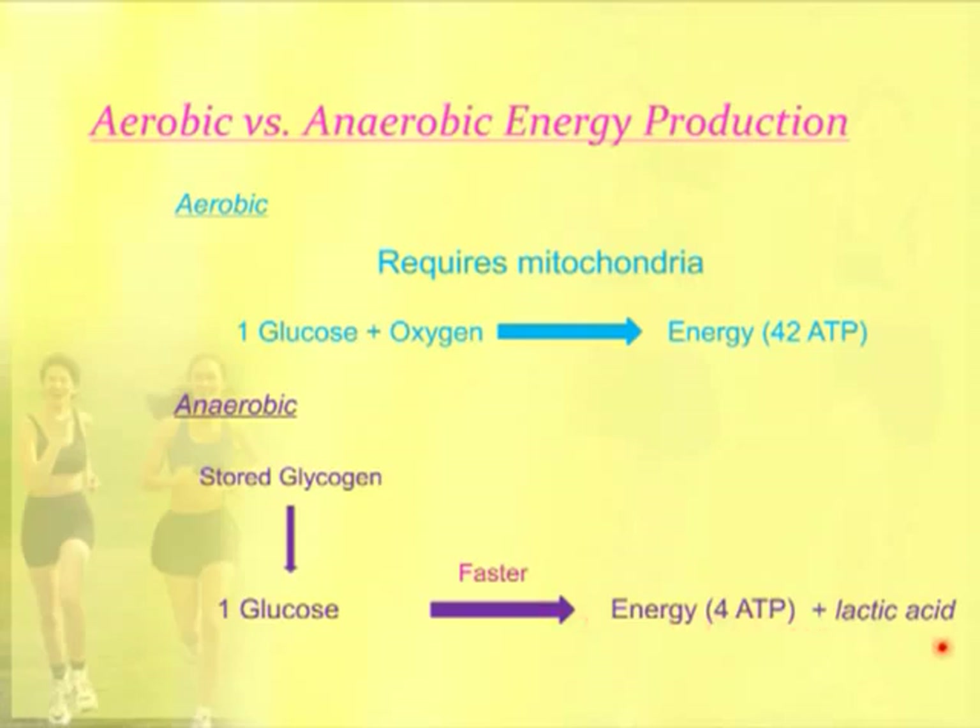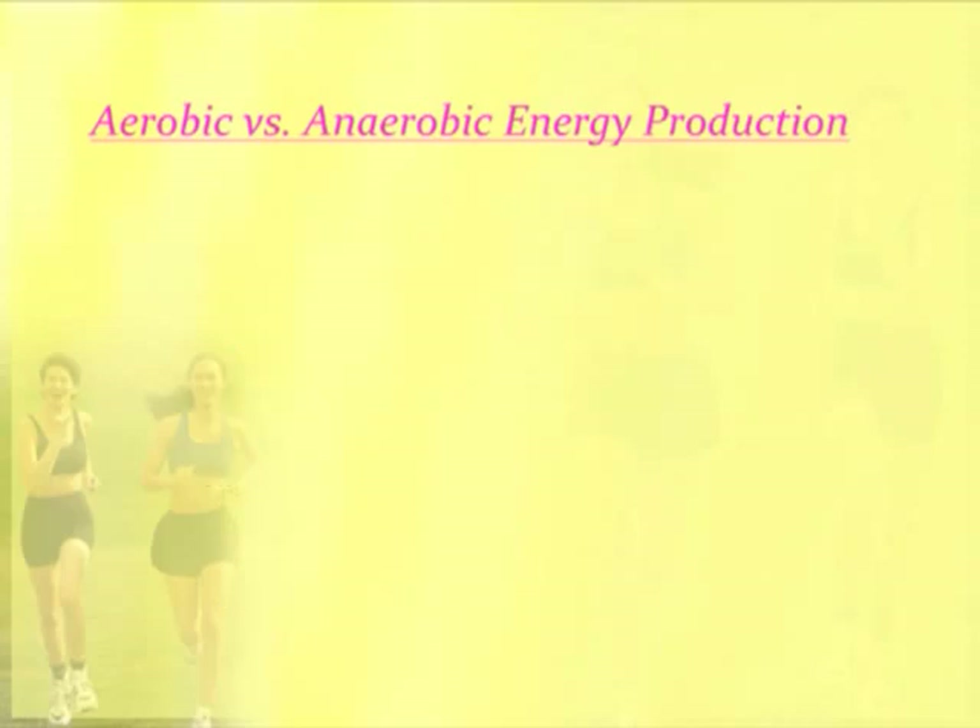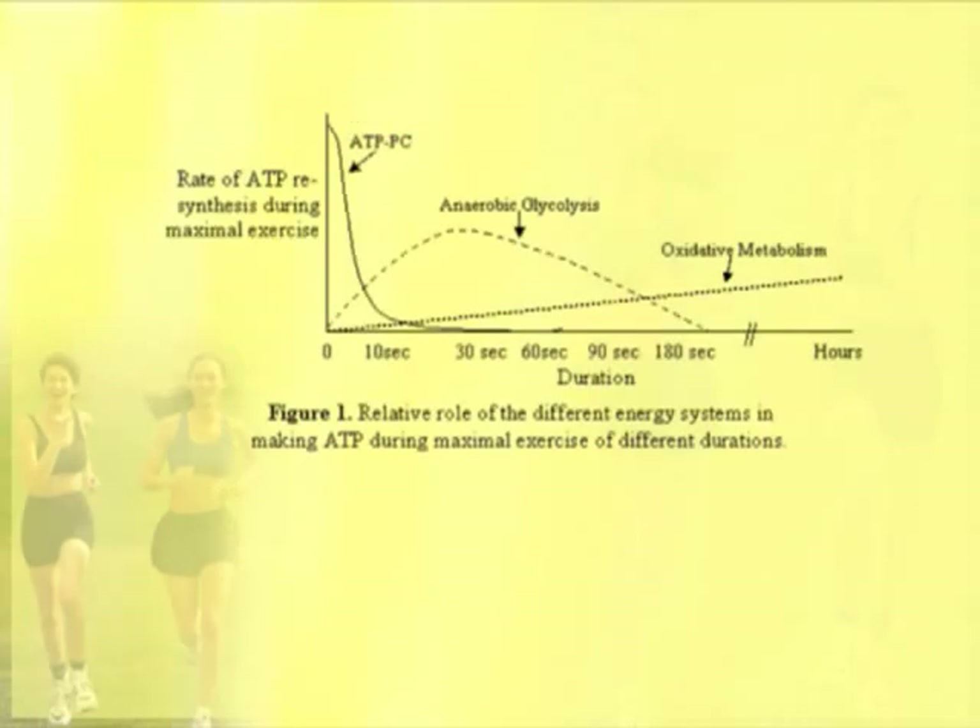We also produce lactic acid in anaerobic metabolism, and that's what produces that burning sensation in muscles. Looking at a curve for maximal exercise and the different roles of energy production systems: the first system that kicks in is the phosphocreatine system, which gets used up very quickly. At the same time, anaerobic glycolysis kicks in — that's still a very short amount of time that system operates. That requires glycogen to be broken down into glucose, and then without oxygen, energy is produced.